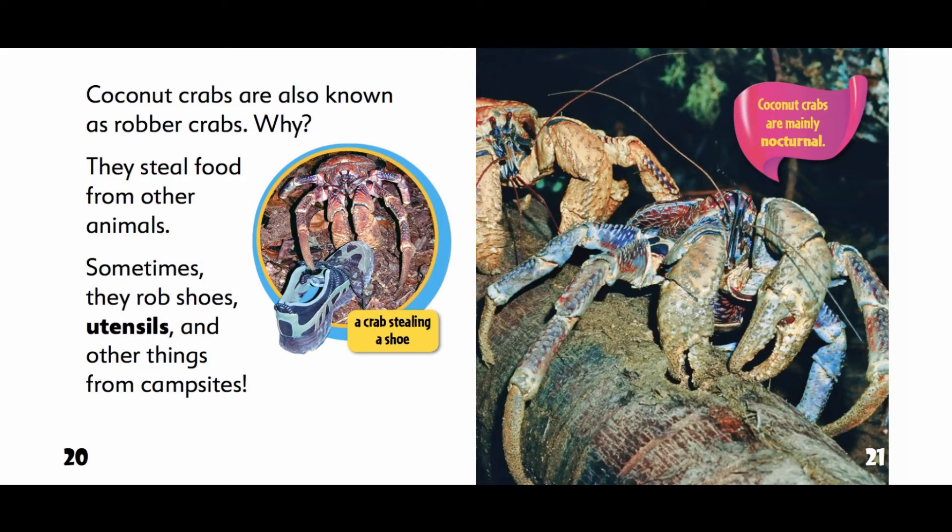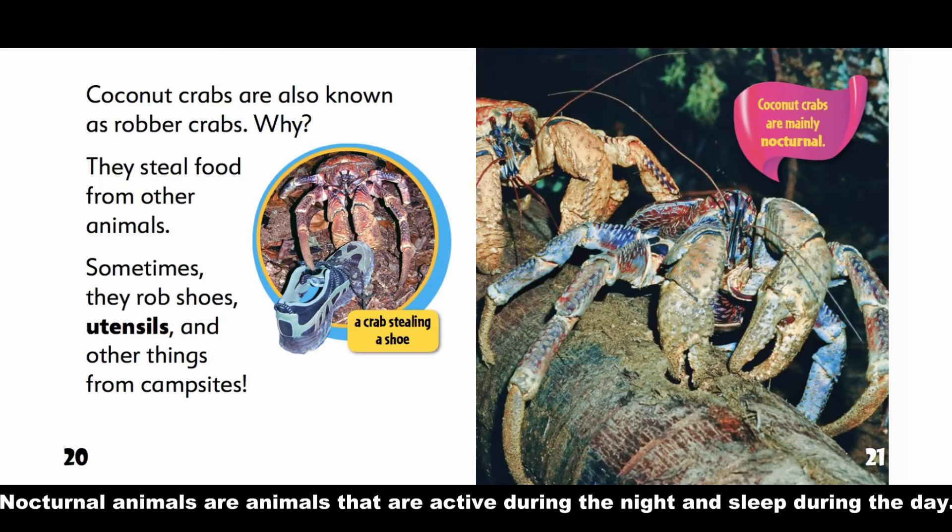Coconut crabs are mainly nocturnal. Nocturnal animals are active during the night and sleep during the day.